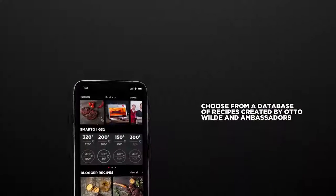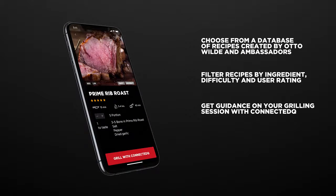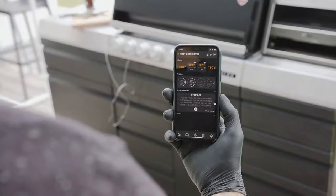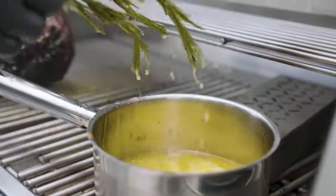Choose from an ever-expanding database of tested recipes and our ConnectedCue functionality will set target temperatures for you and guide you through your grilling session. It will notify you if you need to adjust the burners or lend a hand.